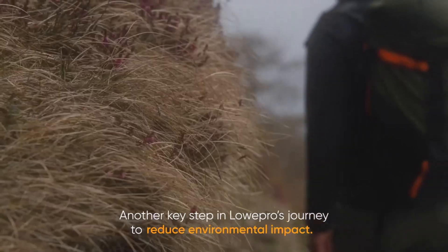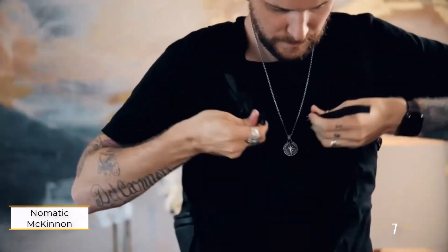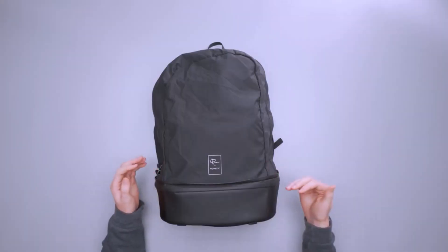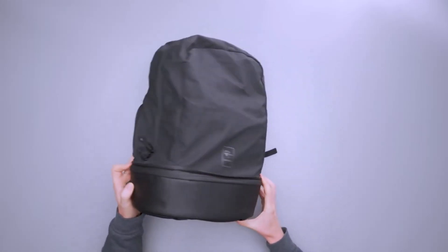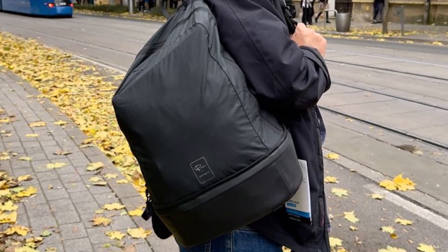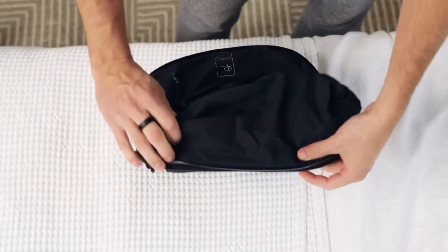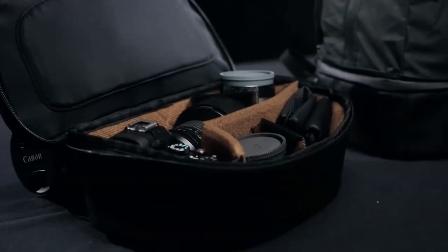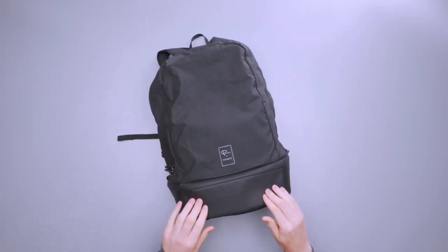Number one: the Gomatic McKinnon Cube Pack 21L. The Gomatic McKinnon Cube Pack 21L is a versatile and innovative solution for photographers on the go. It functions as both a compact camera cube and a full-fledged backpack. As a camera cube, the 7L cube pack offers a rugged, protective space for a small DSLR or compact camera, along with a lens and various accessories like chargers. The interior is customizable with adjustable dividers using a hook-and-loop Velcro system to keep your gear organized and secure.